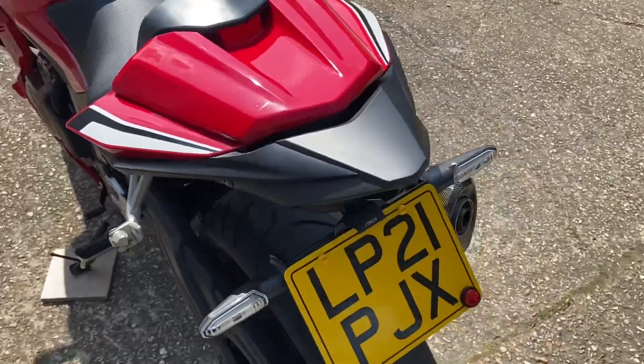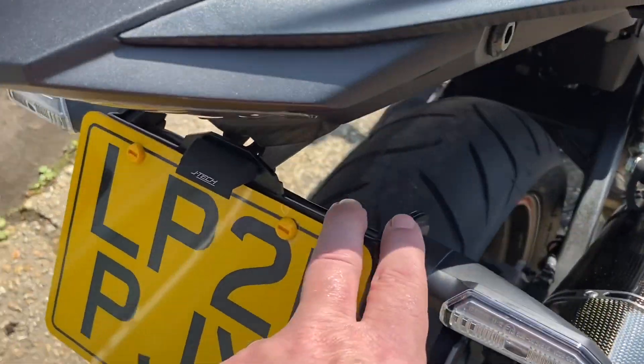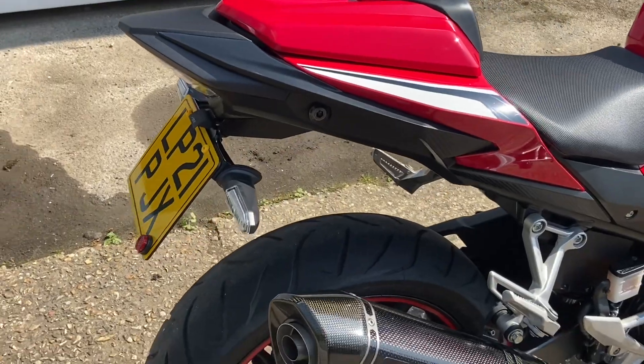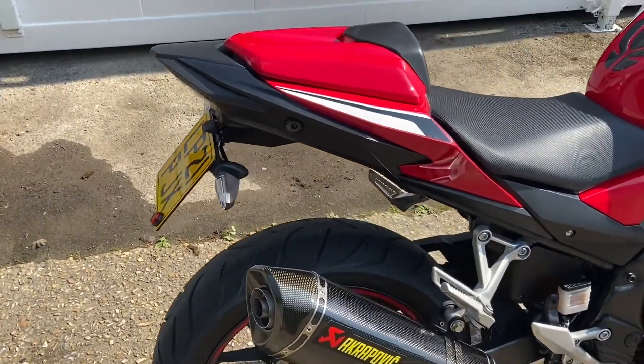The tail tidy really neatens up the rear end of the bike. We do have the original rear fender and it will come with the bike, but I don't think you'll ever swap it back to it.